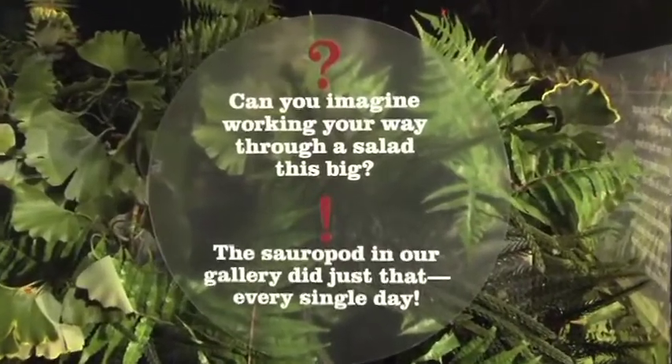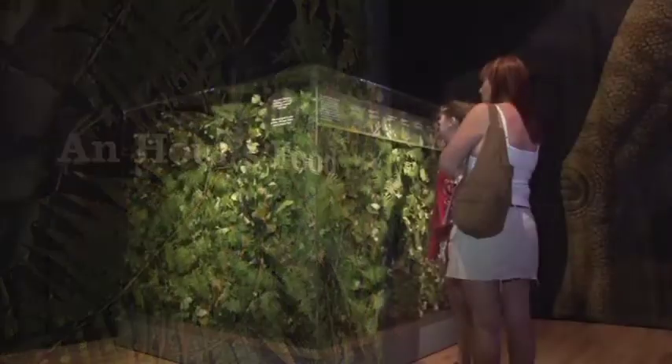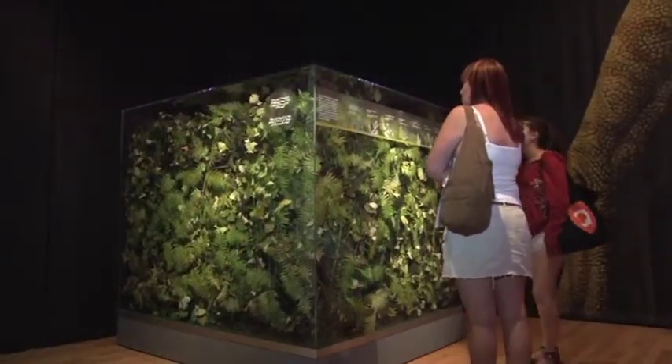These animals had to eat tremendous amounts. For one of these animals of this size to live, it would have had to eat about a five-and-a-half-foot cube of food, and we have that depicted in the exhibit.